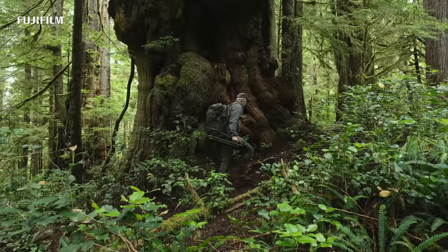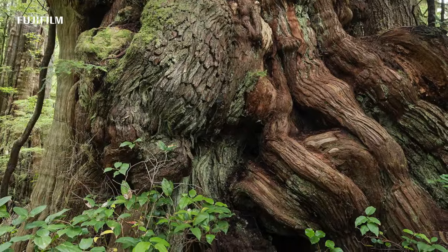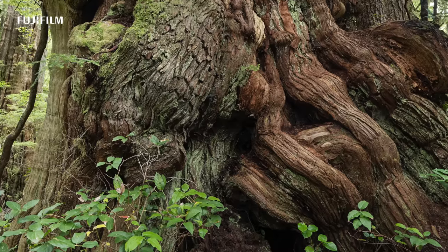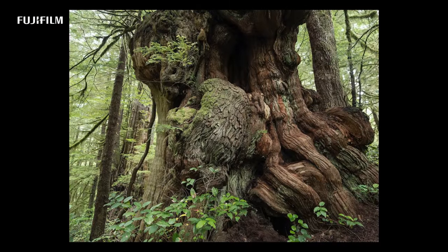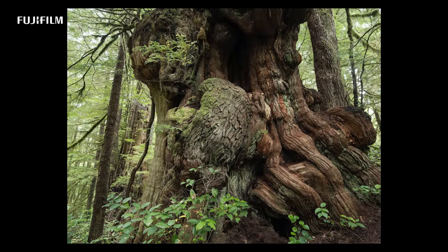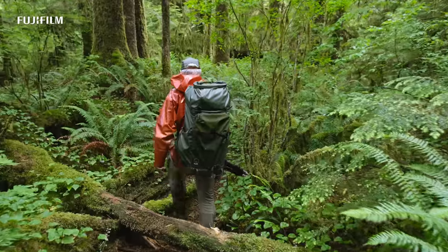I'm really excited about this lens and it opens up a realm of new ways to photograph familiar subjects for me — with what I consider to be one of the finest cameras on the market, the Fujifilm GFX 100S. The two together are a really exciting combination.